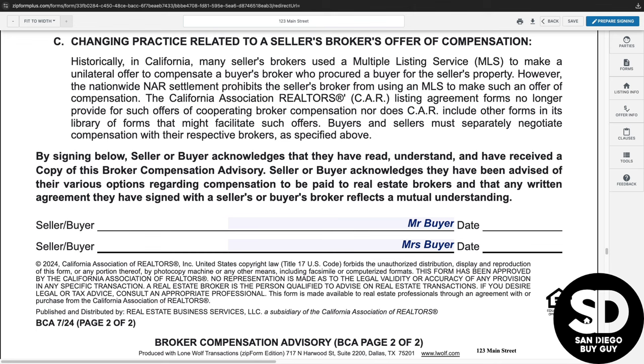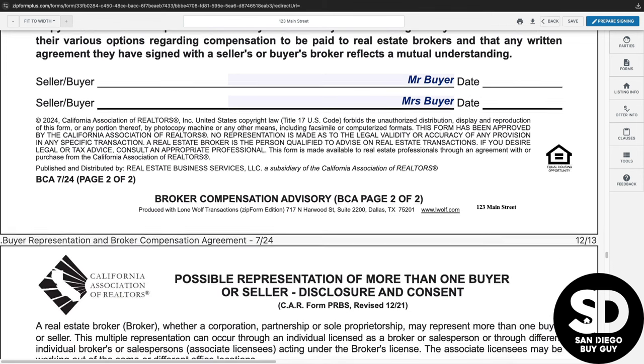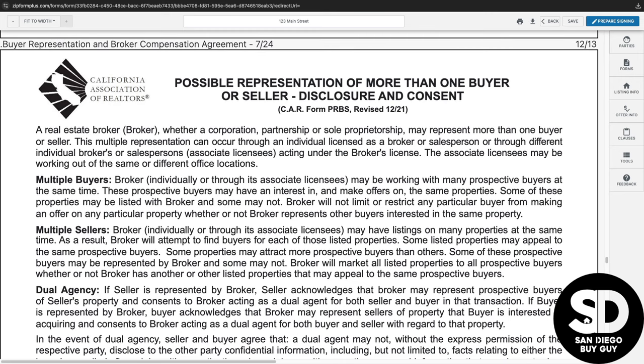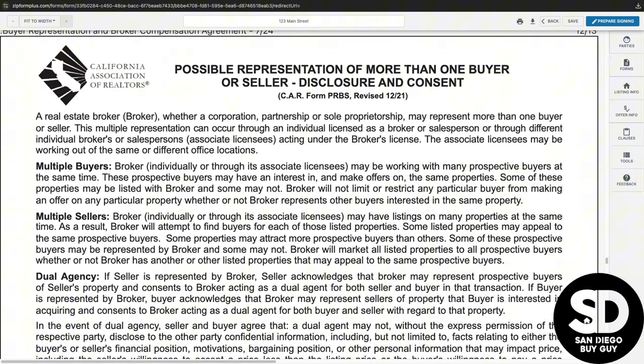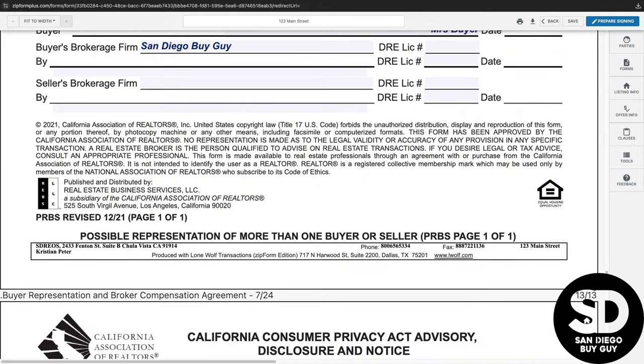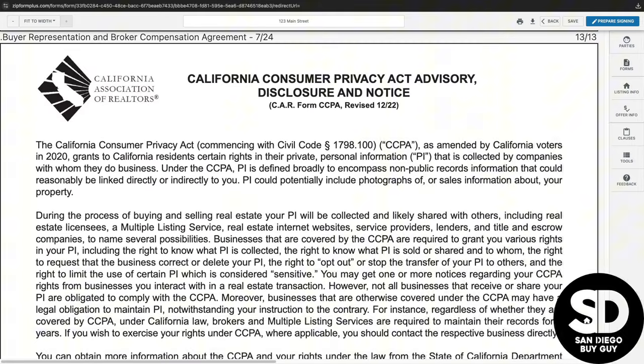On to the disclosure and consent that it's possible for the broker to represent more than one buyer or seller. The agent representing you is typically working with several potential buyers and sellers. It's always a good idea to understand that another client they are representing may have already seen a property, but do make sure that they have not submitted any other offers on a property that you are making an offer on so that there are no conflicts of interest. The California Consumer Privacy Act Advisory notifies you of all of the civil codes in California that protect your privacy.